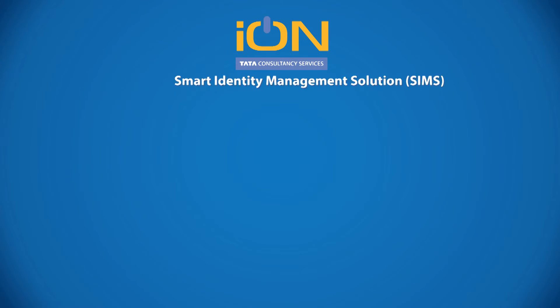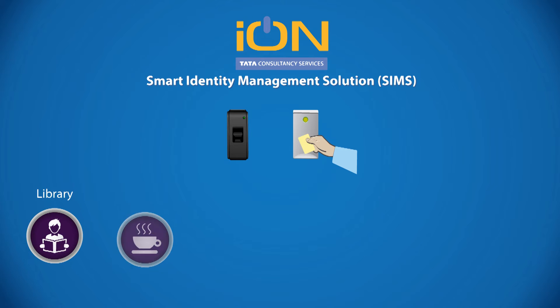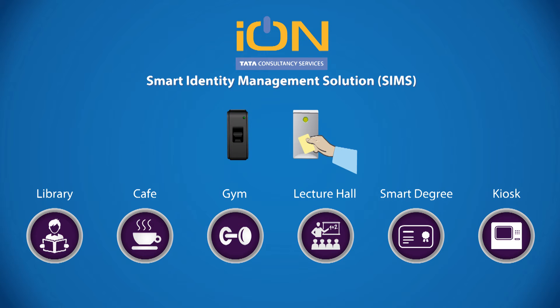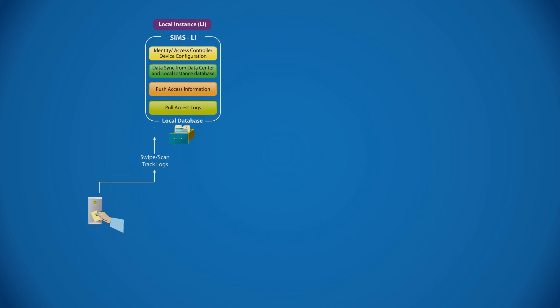Ion SIMS is modular in design and expandable with the convenience to choose components. For example, you might only need the biometric fingerprint for your staff to start off with, but add smart cards for your students later and then expand it for use in the library and canteen. Upon swipe or scan, the Ion SIMS reader accesses the log and provides identity information to grant or deny access — all in real-time.